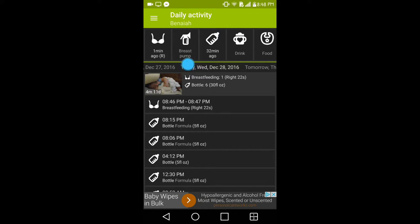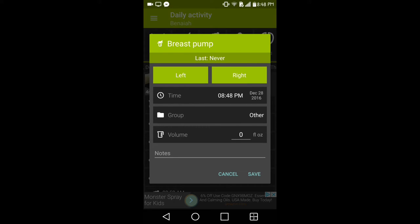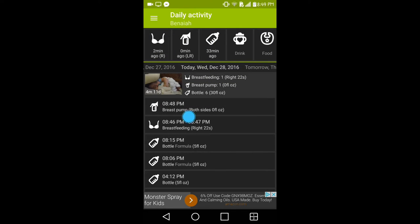The next option is the breast pump, which I used a lot when my son was younger. You can input all the information for when you're breast pumping. You have an option for the left, the right, or both at the same time. Right down here you would input how many ounces you made for both and then hit save. Right up top it tells you how many times you've breastfed throughout the day and how many times you've pumped.